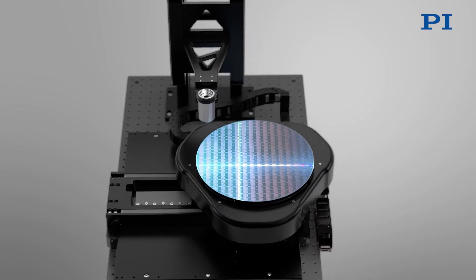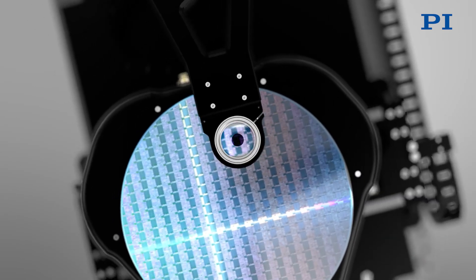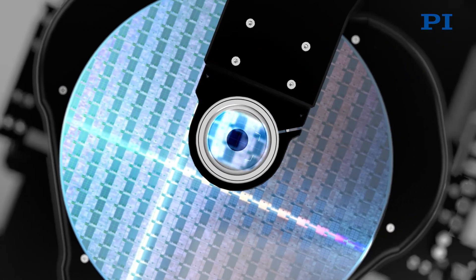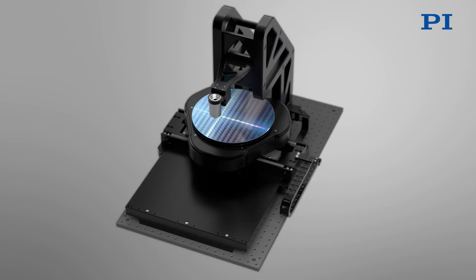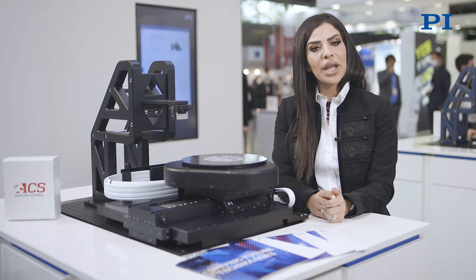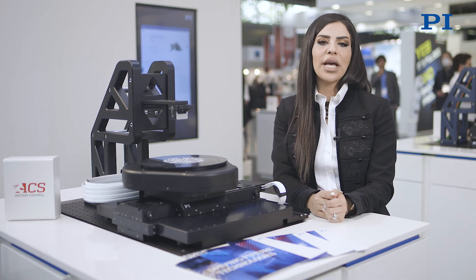Using a direct drive design, the Z-tip tilt makes rapid and precise movements with three degrees of freedom. Moving above the air-bearing motion system, you will see the PI piezo focus stage. Piezo flexure-based focusing tools are the most precise in the industry and, using innovative flexure and stage designs, offer non-wearing, no-rubbing solutions for fast autofocus systems.